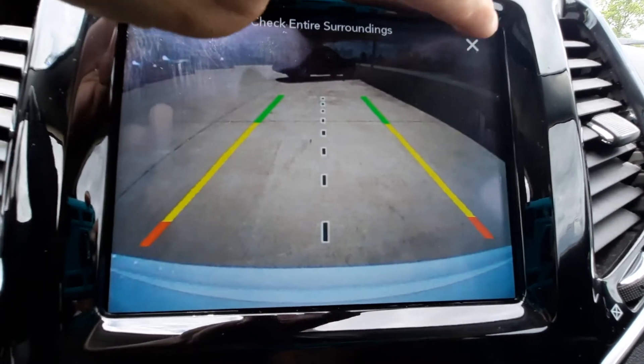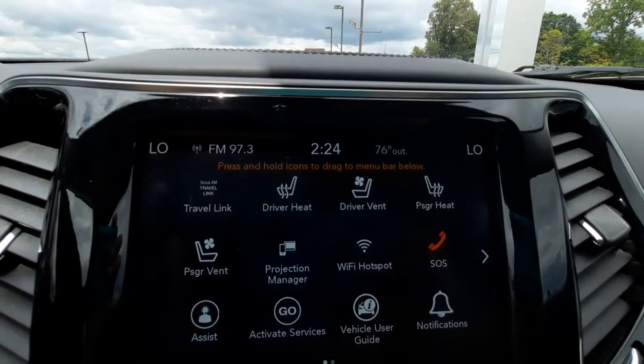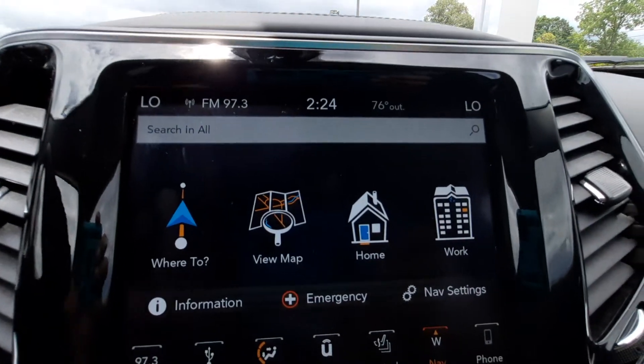It also has a backup camera and navigation.